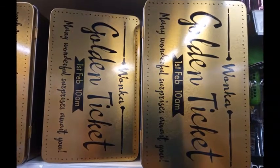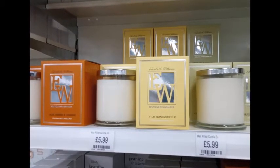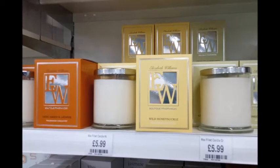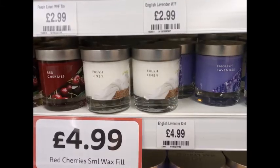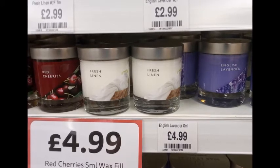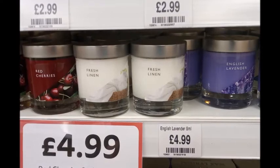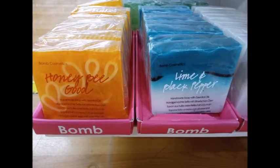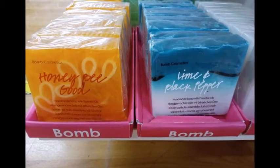These little candles from the EW range are quite fancy with a lot of burn time and were £5.99. These simpler ones were £4.99 but came in lavender and linen — lavender was probably my favorite. Then we went on to these really cute little soap slices: honey bee and lime and black pepper. The black pepper one actually smelled really nice.